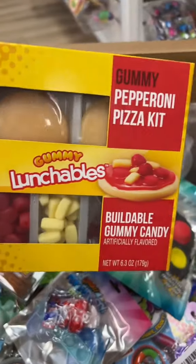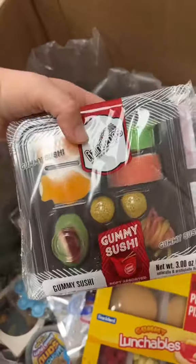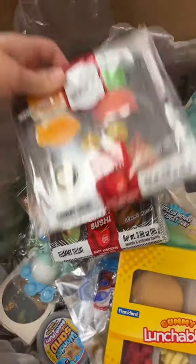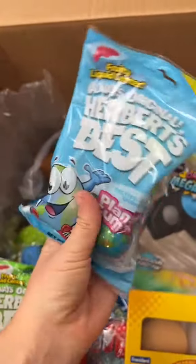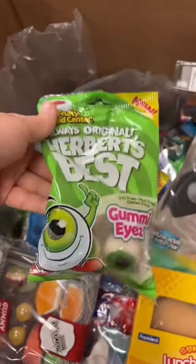How fun is this pizza lunchable kit? The little tiny pepperonis are definitely my favorite part. They got some sushi platters, my all-time favorite gummies — the planet gummies — as well as the gummy eyes, which are perfect for Halloween season.